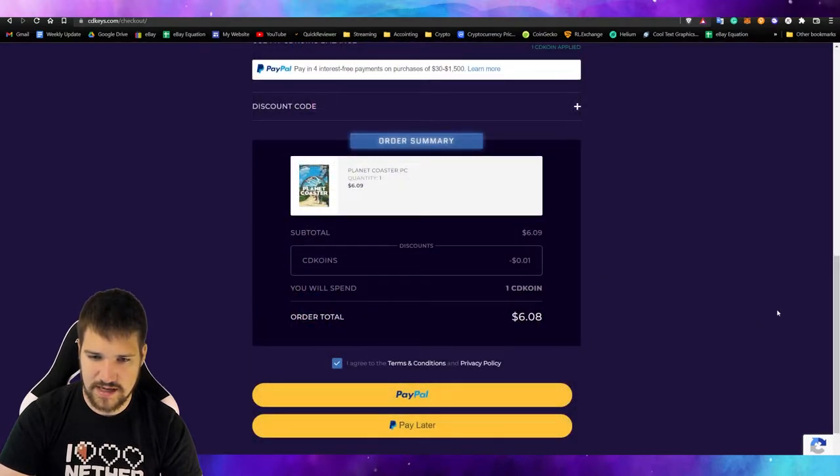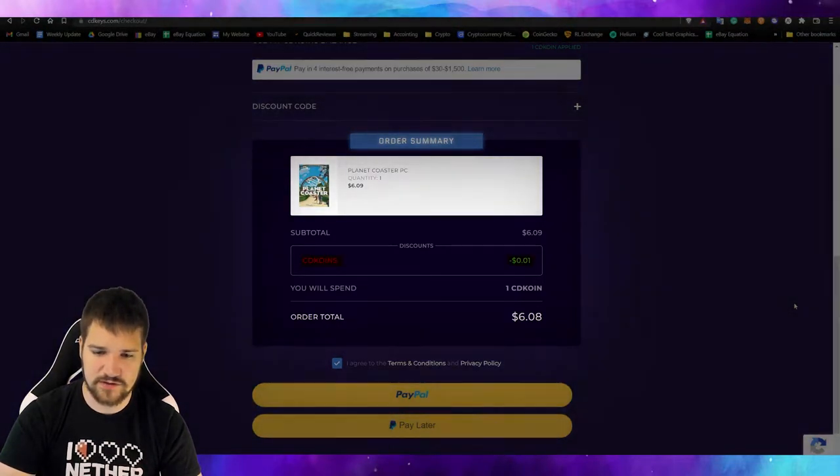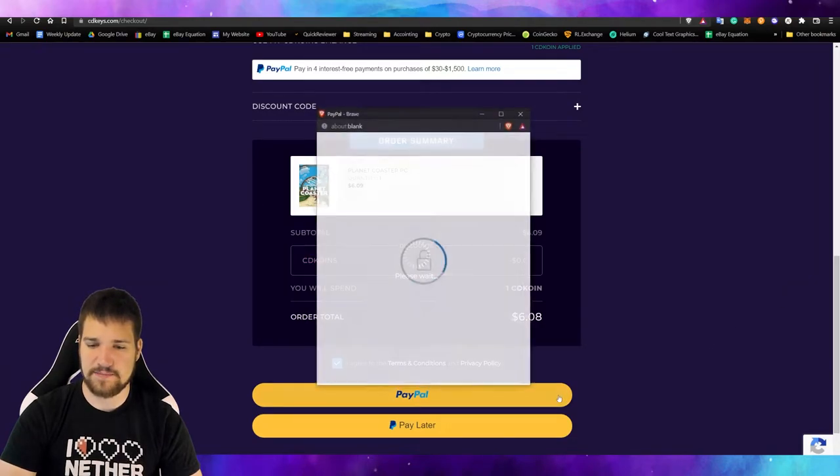It also looks like I had some loyalty points, so I got one cent off — that's pretty cool. So now let's go ahead and pay with PayPal.